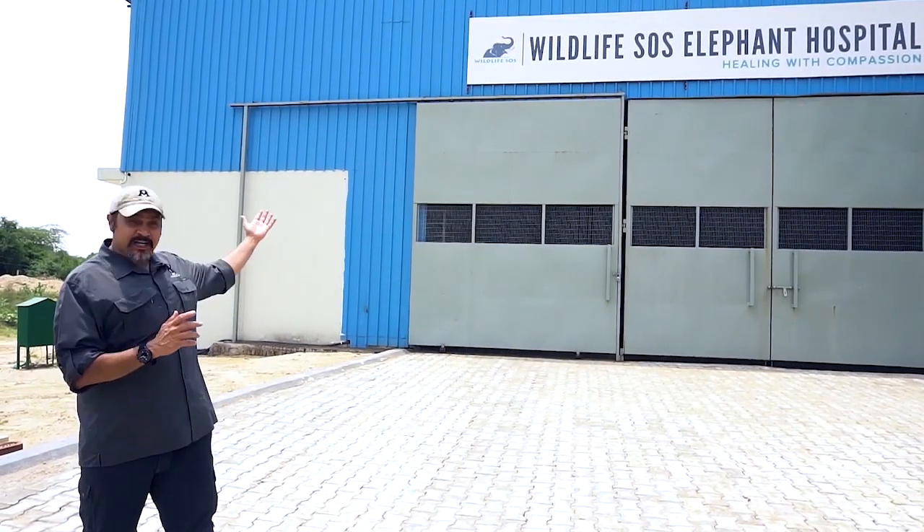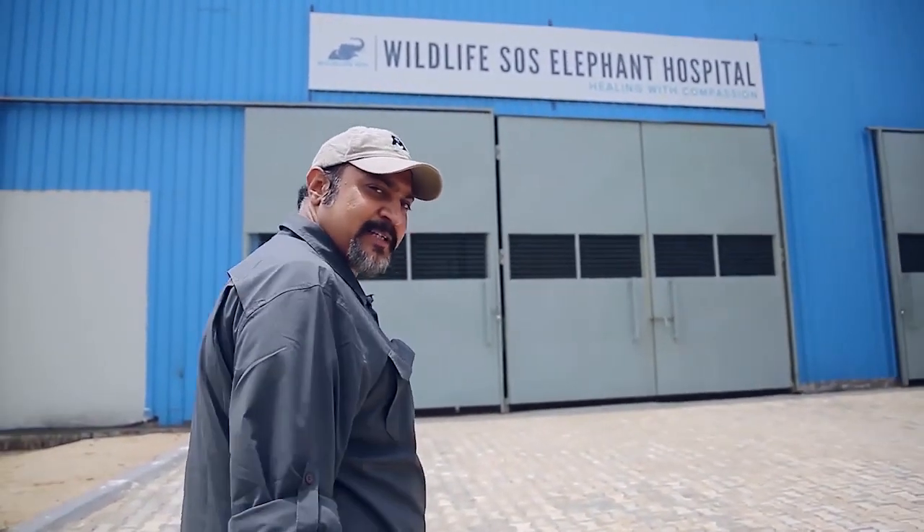Hi, welcome to Wildlife SOS. You're now present in India's first and only elephant hospital, the Wildlife SOS Elephant Hospital. Come on over, let me give you a tour of this hospital today.